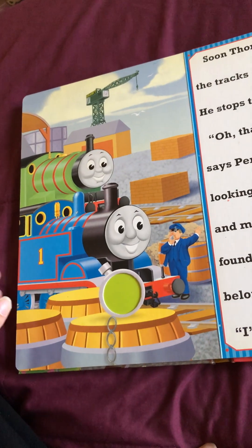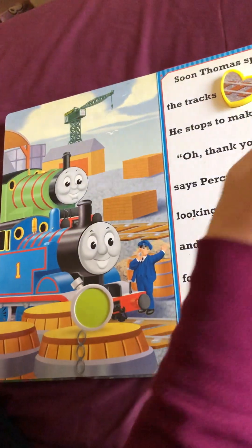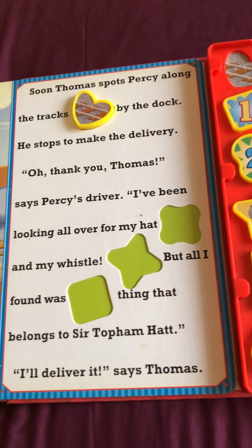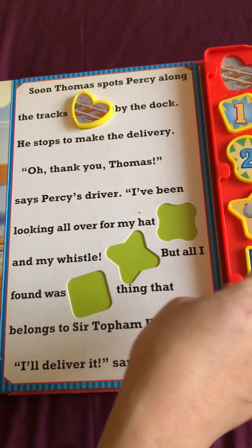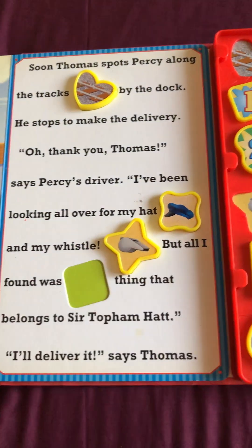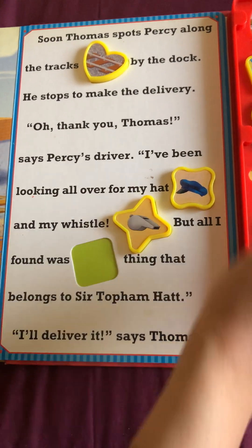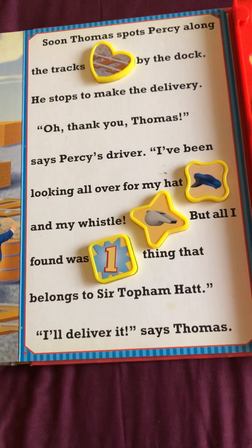Soon, Thomas spots Percy along the tracks by the dock. He stops to make the delivery. Oh, thank you, Thomas, says Percy's driver. I've been looking all over for my hat and my whistle. But all I found was one thing that belongs to Sir Topham Hatt. I'll deliver it, says Thomas.